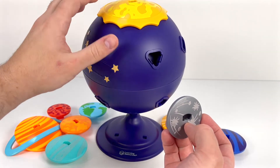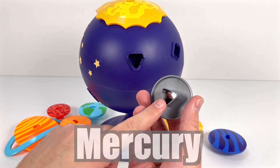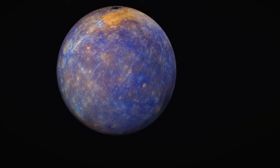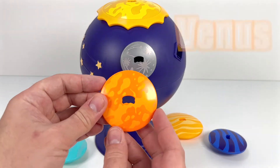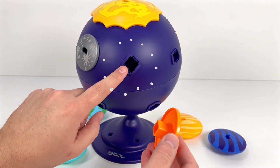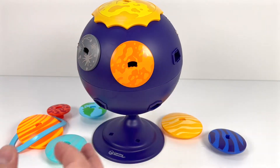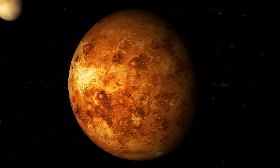The closest planet to the Sun is Mercury. Mercury is the smallest planet in the Solar System. The next planet is Venus. Venus is the second planet from the Sun, and it's very hot there, since all the clouds trap the heat from the Sun.